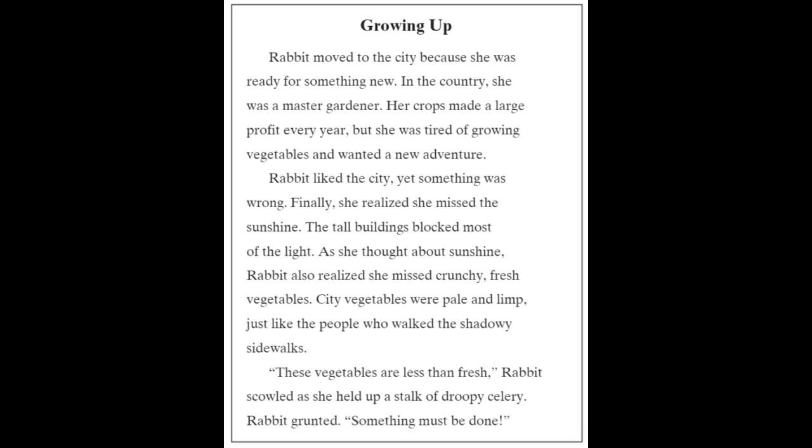As she thought about sunshine, Rabbit also realized she missed crunchy, fresh vegetables. City vegetables were pale and limp, just like the people who walked the shadowy sidewalks.